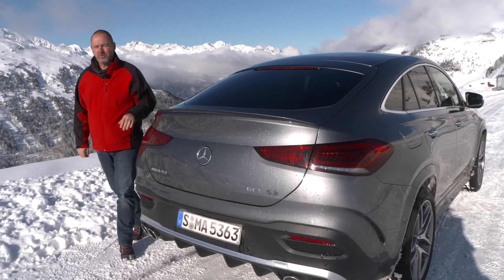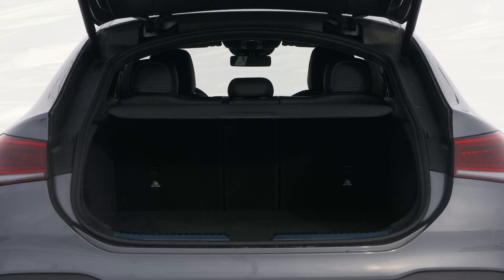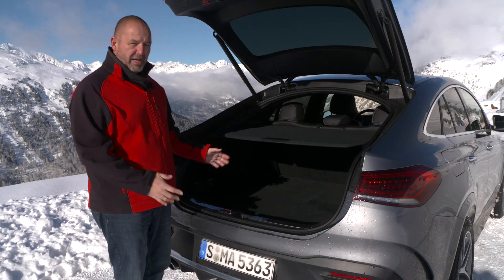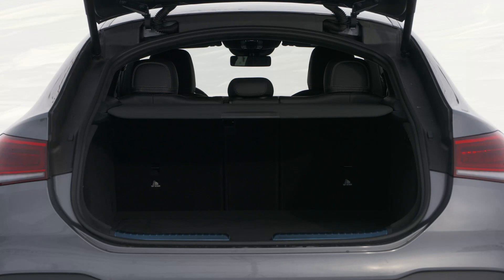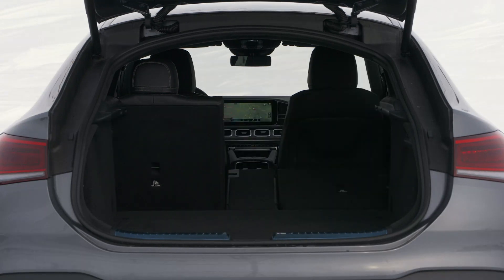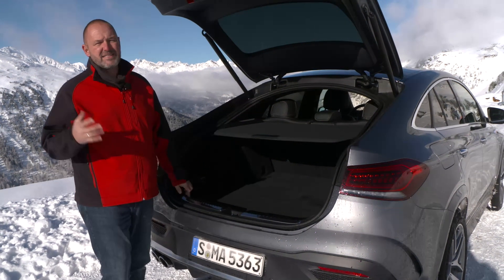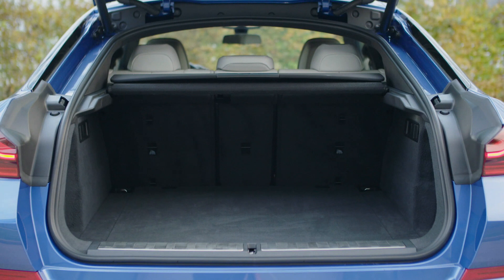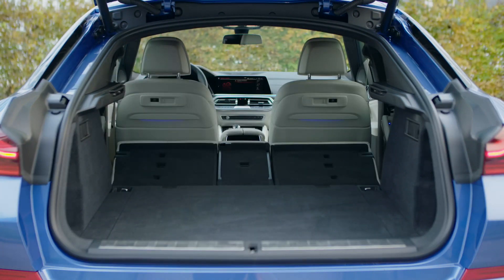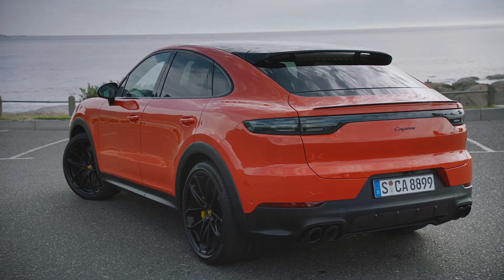Looking at the shape of the GLE Coupe, you may think the boot size cannot be good. But with the rear seats up, you find a maximum capacity of 655 liters — 25 more than the standard GLE offers, because the boot is longer. However, when you fold down the rear bench, the picture changes, as the car then only features 1,790 liters of capacity — about 250 less than the standard GLE. The BMW X6 offers 580 up to 1,530 liters, and the Porsche Cayenne Coupe performs slightly better with 622 up to 1,540 liters.